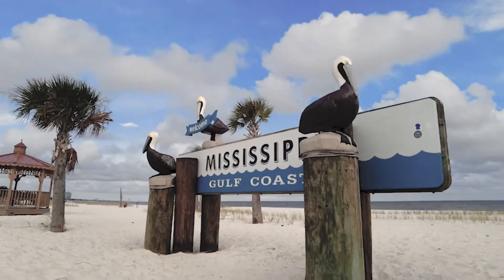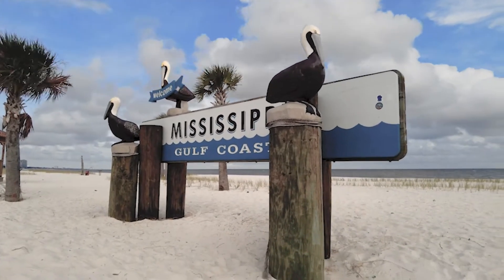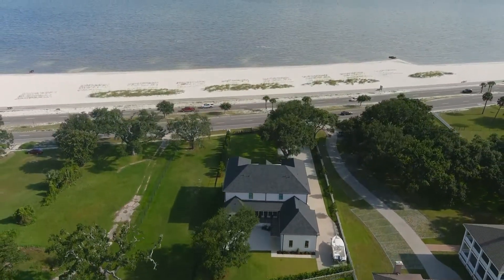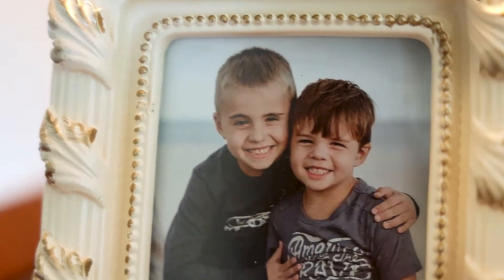We're located on the Mississippi Gulf Coast, about a hundred yards from the beach. We love the summer-type weather and the idea of being able to be outside. We thought it would be a really good place to raise our kids — we have two boys, they're seven and nine.